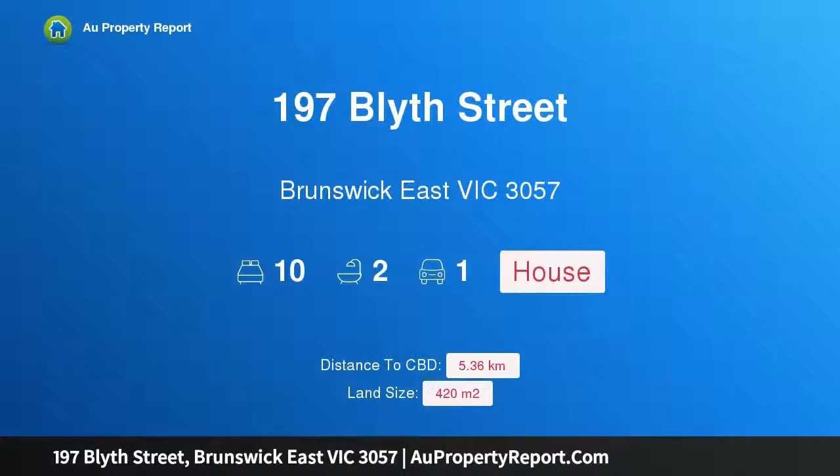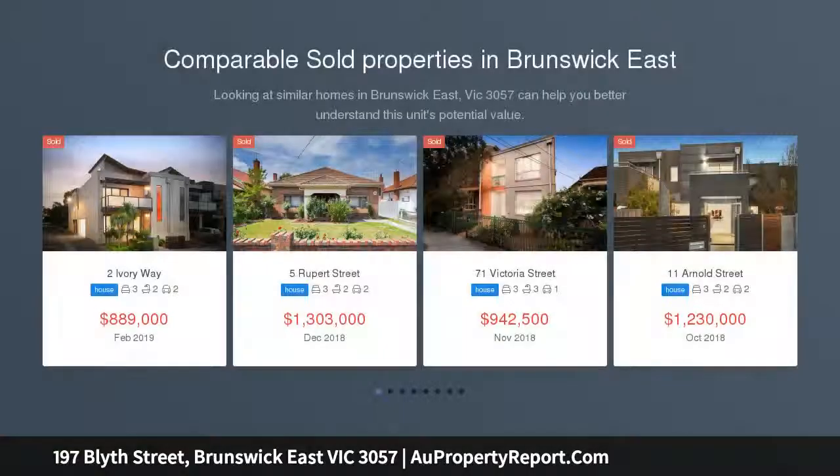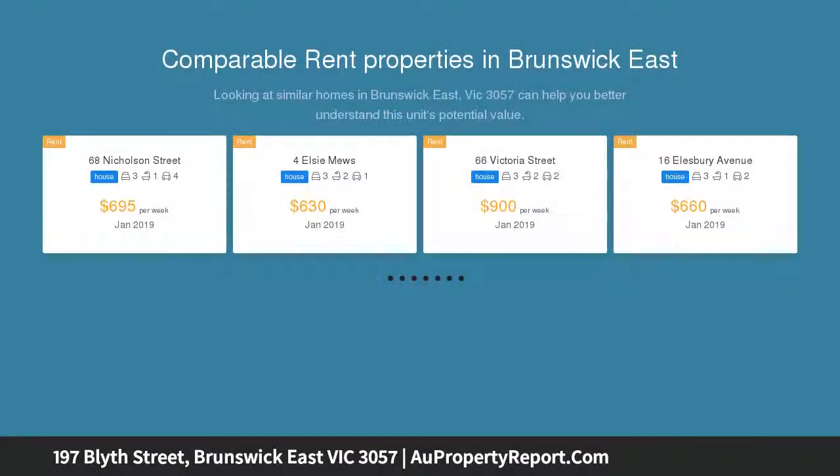Hi, I am glad to introduce property 197 Blythe Street, Brunswick East Victoria 3057. Investor's paradise. Nestled within the heart of Brunswick East lies this potential-packed property, perfect for an investor or large families looking to renovate and update.